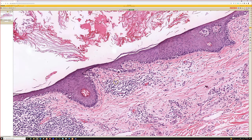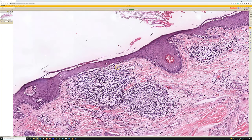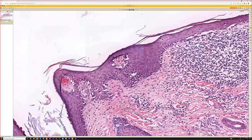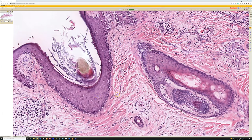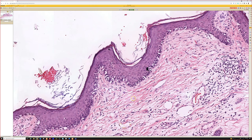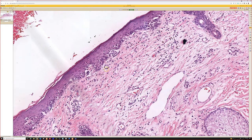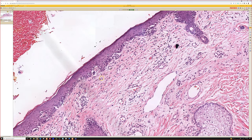Yes, this is melanoma in situ. Look at that — melanocytes trickling along the basal layer, large and atypical. So this is like a trifecta: a basal, a seb, and melanoma in situ all together. I always try to look carefully at the edges to make sure I'm not missing a sneaky background melanoma, even if I see an obvious basal or squame in the middle of the biopsy.